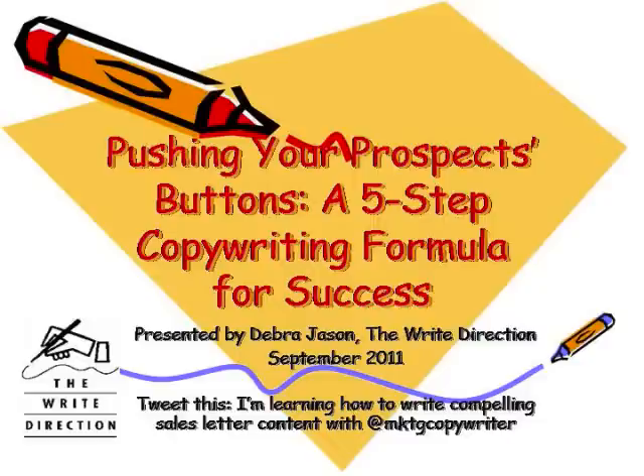Hi, I'm Deborah Jason with The Right Direction. Thanks for joining me here. We're going to be discussing Pushing Your Prospects Buttons, a five-step copywriting formula for success. Great to use for your website, sales page, direct mail, or any other marketing promotion.